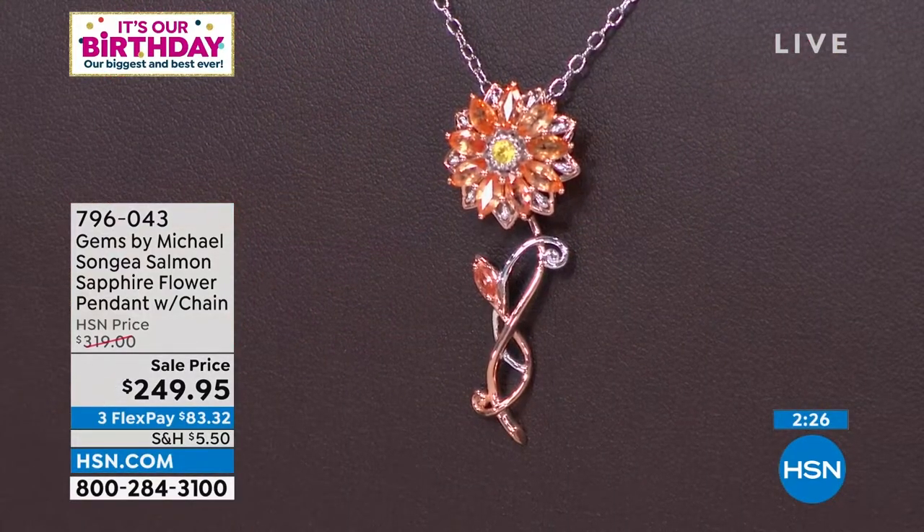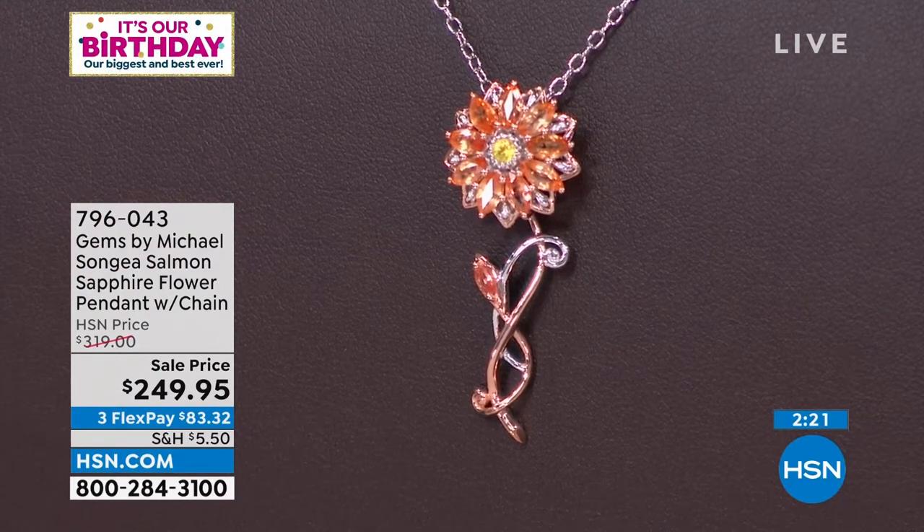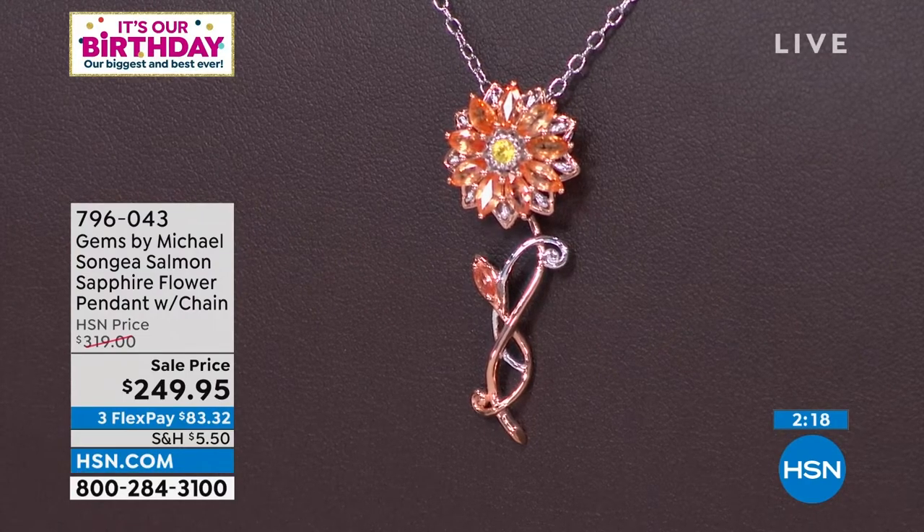Let's start off with an exciting story because this is what I love more than anything when Michael's here. I've been collecting rare exotic stones for over 35 years and this man amazes me — things that I've read about but have never seen in my lifetime. One of those happens to be the salmon-color sapphire. So that's how we're getting started. This was originally $319, but as another birthday surprise it's $249.95, and it is extremely limited.